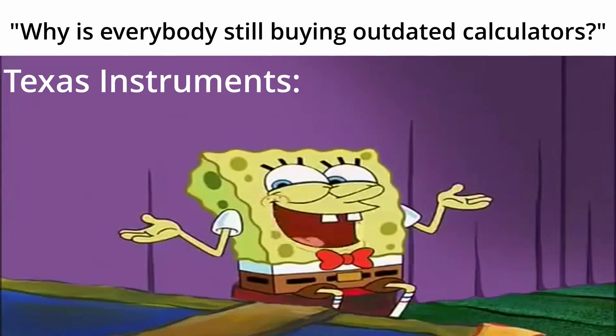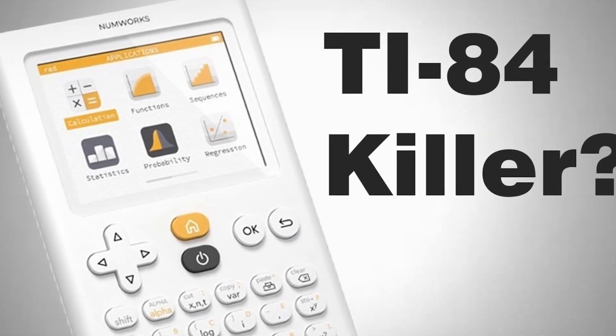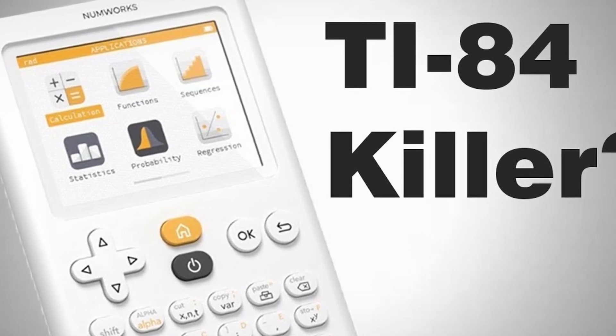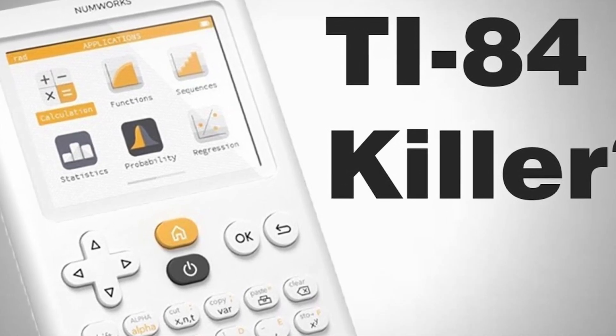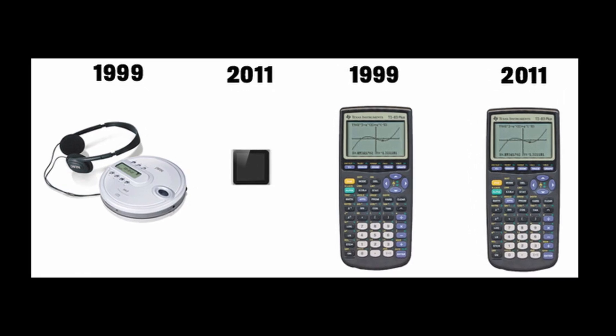Regardless of which old piece of junk is cheaper, why are we still buying old pieces of junk in the first place? You would think by now a new company would have produced new and improved calculators with way more functions and capabilities than TI and Casio combined, at a way more affordable price. But we find ourselves in a peculiar situation — the continued use of outdated calculators is a prime example of how certain industries can resist innovation.